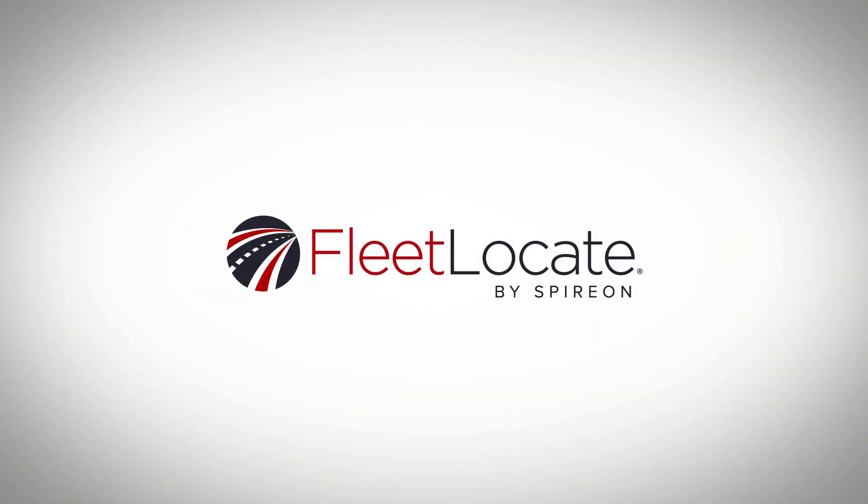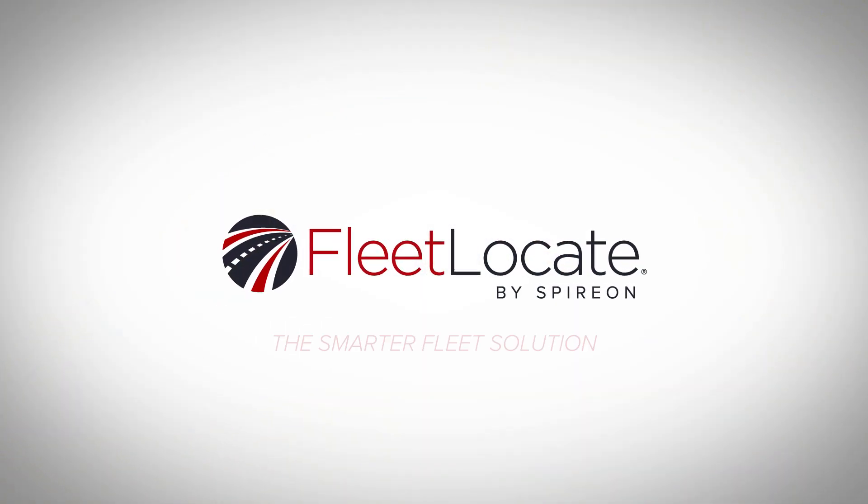Get the most out of your drivers and assets with Fleet Locate, the smarter solution.